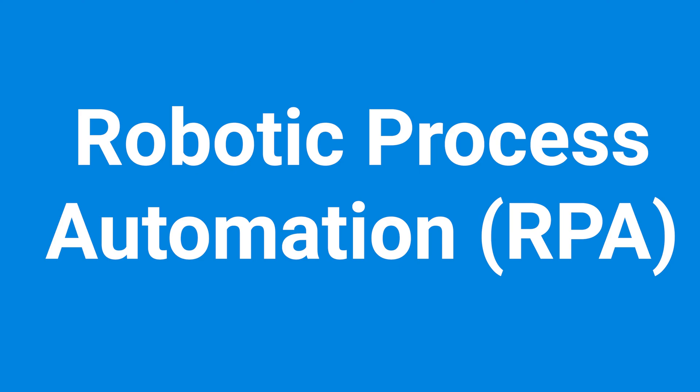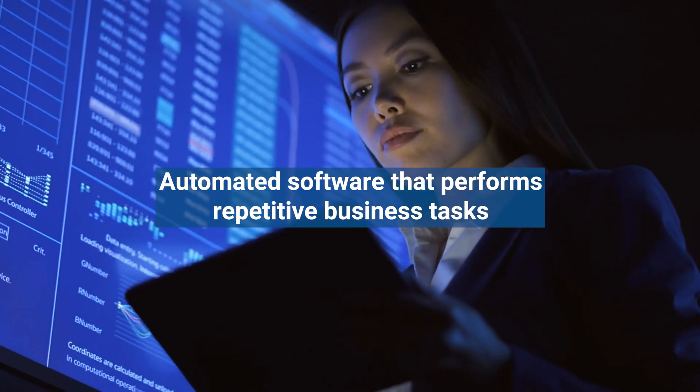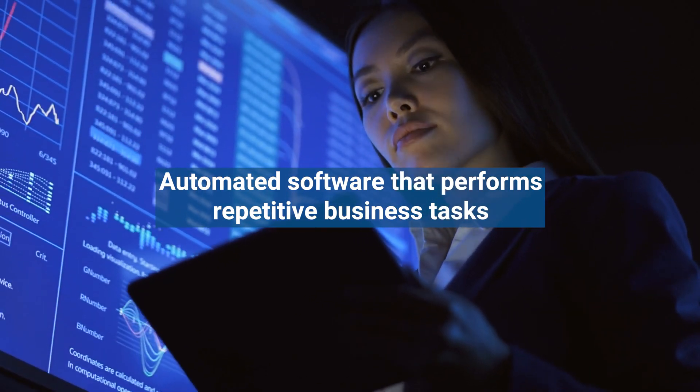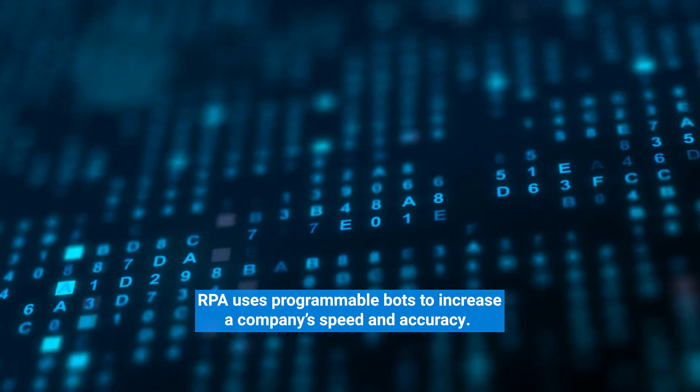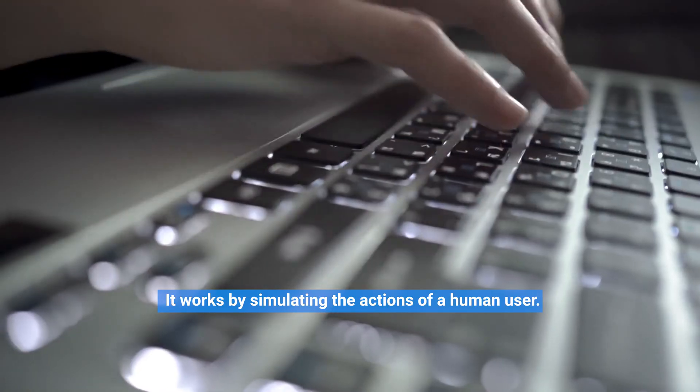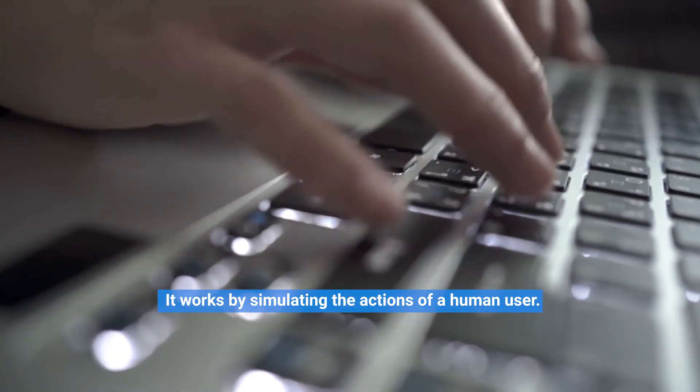Robotic Process Automation, or RPA, is automated software that performs repetitive business tasks. RPA uses programmable bots to increase a company's speed and accuracy. It works by simulating the actions of a human user.